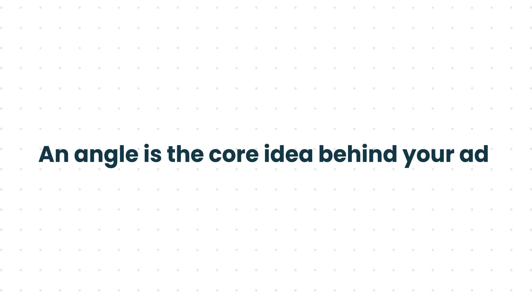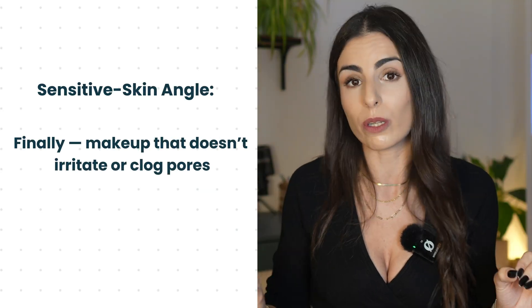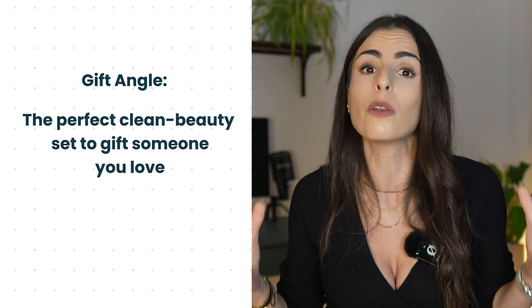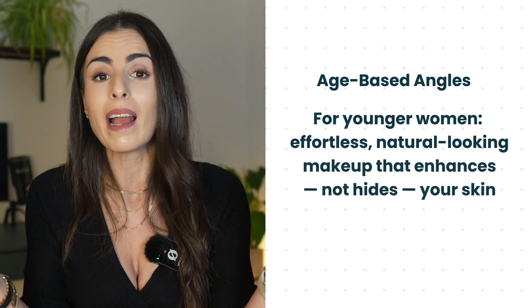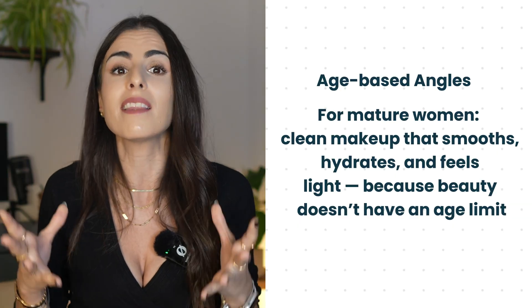An angle is the core idea behind your ad — the story you tell and who you are talking to. Let's take a clean makeup brand as an example. A sensitive skin angle could be: 'Finally, makeup that doesn't irritate or clog pores.' An eco-friendly angle: 'Sustainable, cruelty-free beauty that's better for your skin and for the planet.' A gift angle: 'The perfect clean beauty set to gift someone you love.' We can also do age-based angles — for younger women: 'Effortless, natural-looking makeup that enhances, not hides your skin.' For more mature women: 'Clean makeup that smooths, hydrates, and feels light because beauty doesn't have an age limit.'